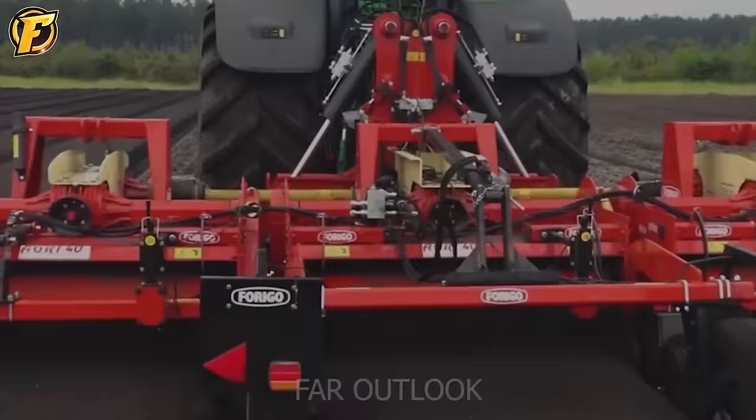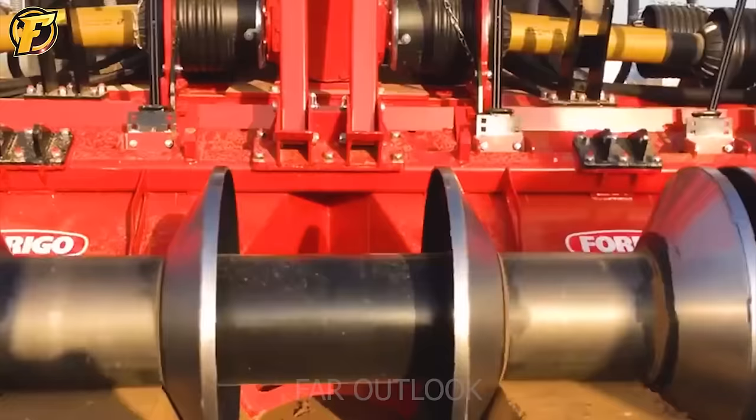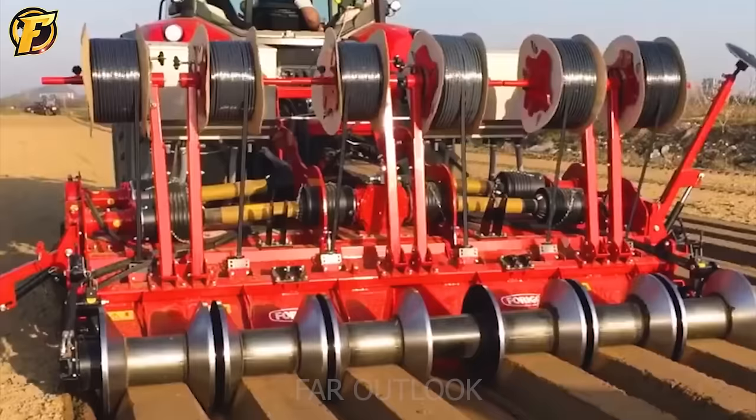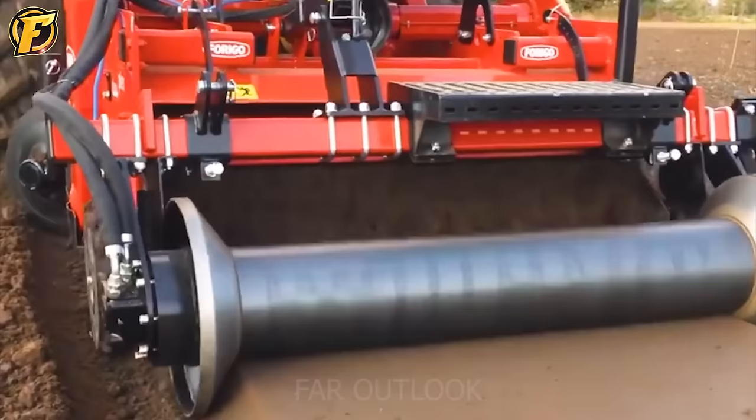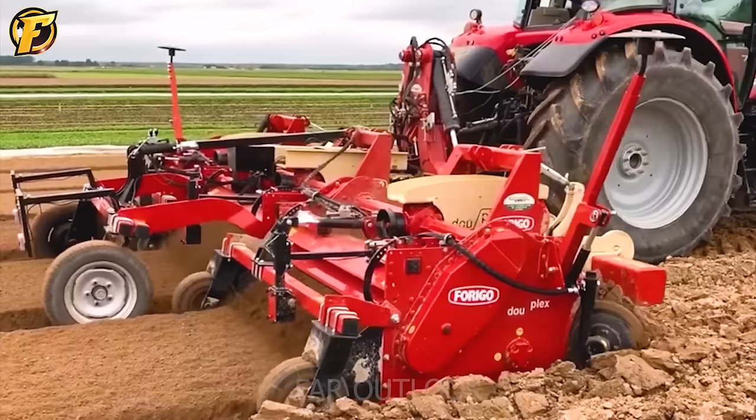If you need a machine to create planting beds, the Forigo is an excellent advanced tool. This machine prepares the soil for planting by breaking and loosening it, removing debris, and creating uniform-sized planting beds. As the machine moves forward, the soil is passed through a series of bed-making discs that can be adjusted to create planting beds with varying widths, depths, and shapes to suit the farmer's needs.